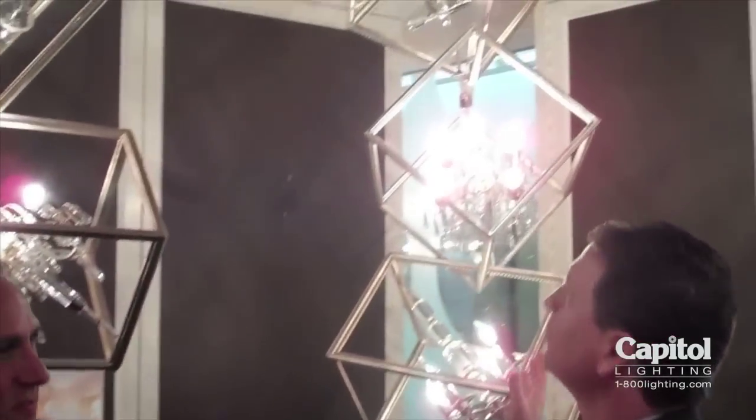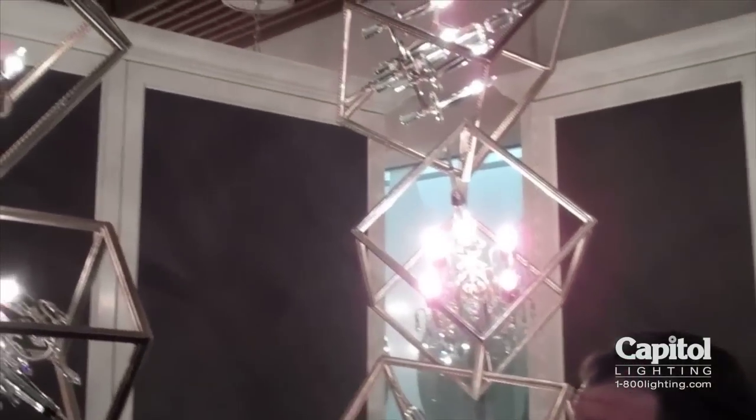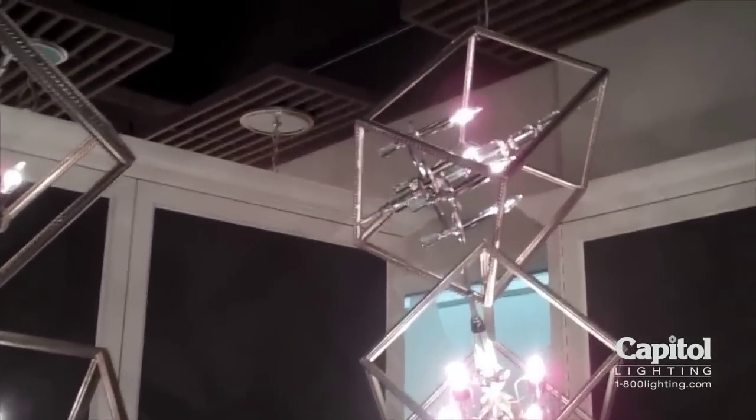We're here with Steve Nadel, the designer for Corbett Lighting, and we were looking at one of the most incredible series I've seen at the market today, called the Houdini. Tell me about this.